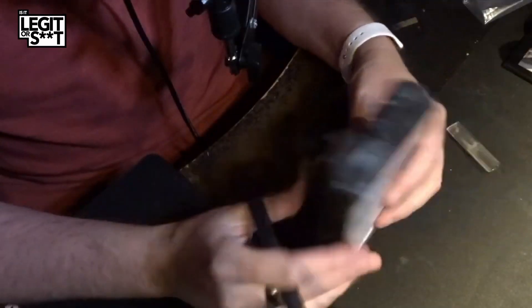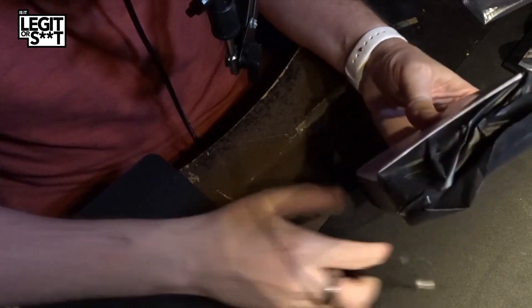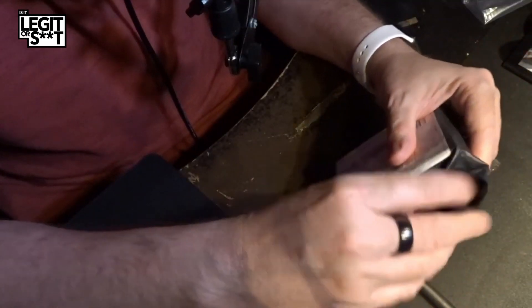First of all, we need to find a knife — that'll probably do it. We are going to open these, and apologies for the lighting. But in case you hadn't realised, I'm not actually that much of a YouTuber — yet. I'm working on it. So as a result, I try my hardest but don't expect miracles.